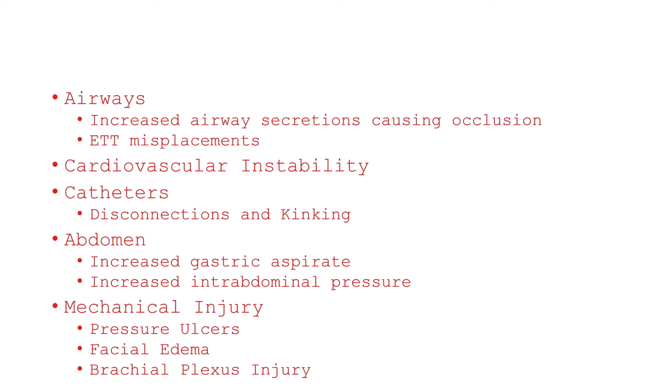Possible complications of pronation maneuvers and ventilation in the prone position include airway-related complications such as increased oral or endotracheal tube secretions causing endotracheal tube occlusion. Endotracheal tube misplacement is another possible danger, especially during pronation and supination maneuvers which may be complicated by accidental extubation. Cardiovascular instability may occur temporarily, increasing the need for vasopressors. Kinking of catheters and risk of loss of vascular and urinary catheters require careful and continuous assessment. Increased gastric residuals and elevated intra-abdominal pressure are reported complications. Much effort must be directed at preventing pressure ulcers and facial edema. Brachial plexus injury must be prevented by careful positioning of shoulders and arms. The incidence of all complications is significantly lowered in the presence of trained intensive care unit staff.